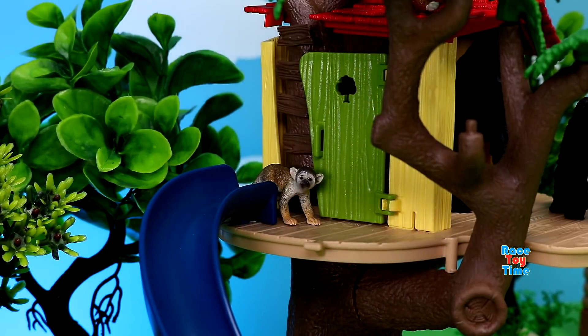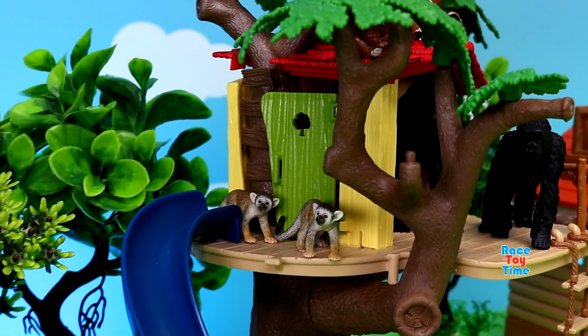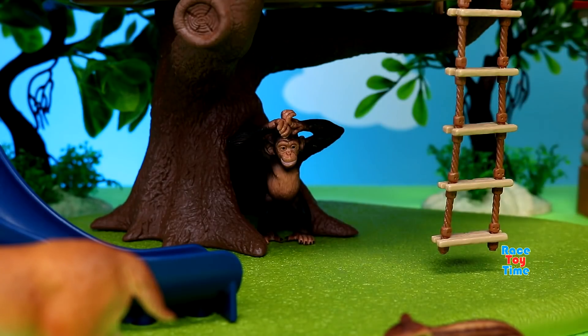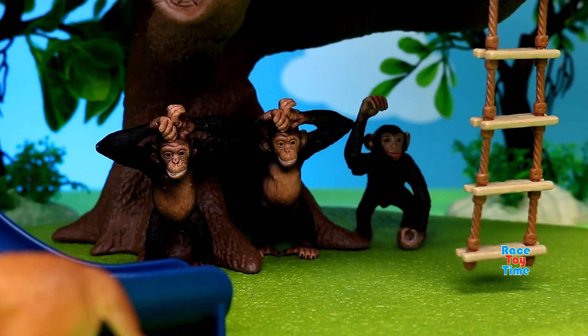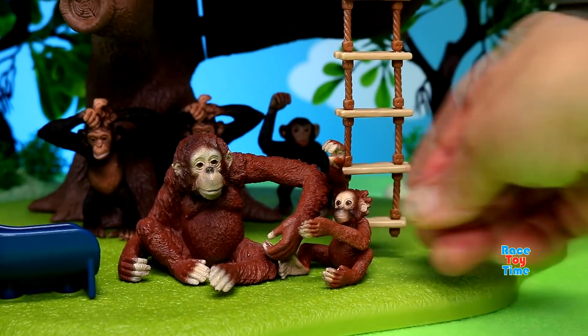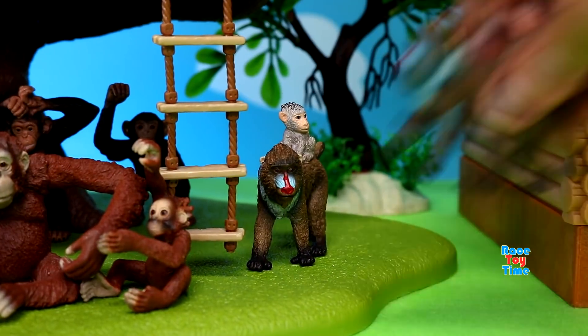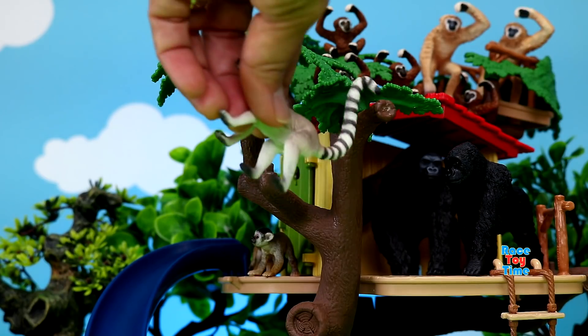Squirrel monkeys. Here's a group of chimpanzees. Orangutan. Here's a mandrill. Lemur.